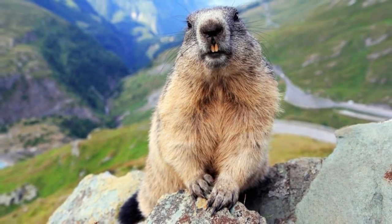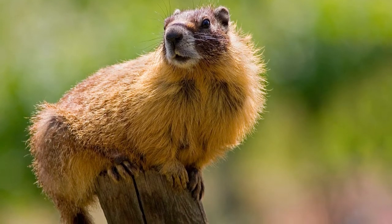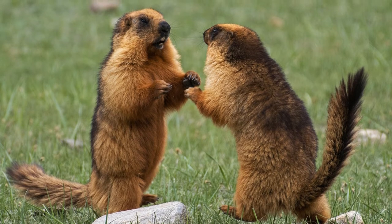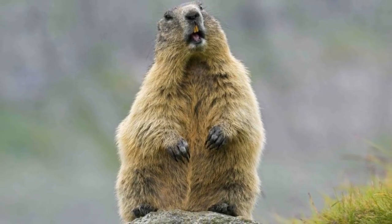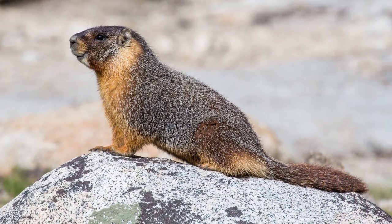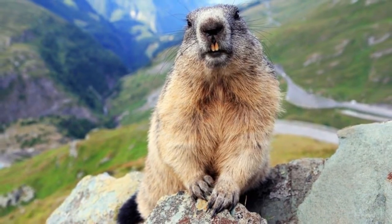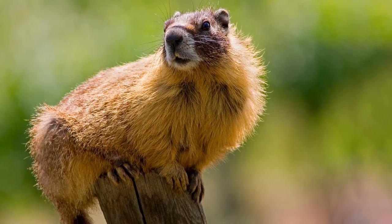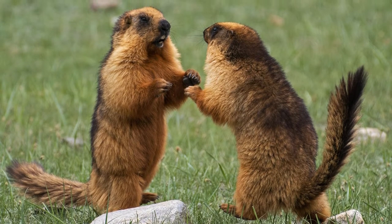The yellow-bellied marmot lives in a climate that's dry and warm. Alternatively, the alpine marmot that lives in the Alps is able to live in a very cold climate. In fact, this animal hibernates about nine months each year. Their strong claws allow them to dig in the partially frozen ground to expand their burrow system in preparation for hibernation. They eat a lot during the summer to store fat in order to survive hibernation, which begins in September and ends in May.